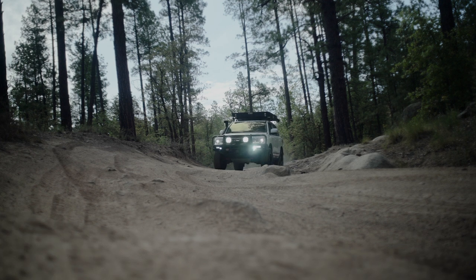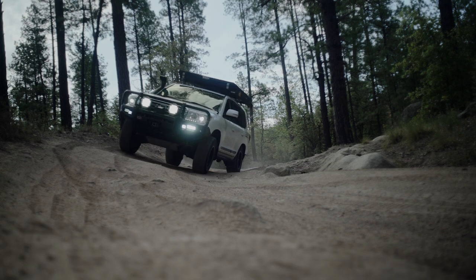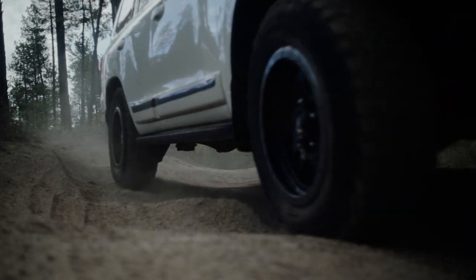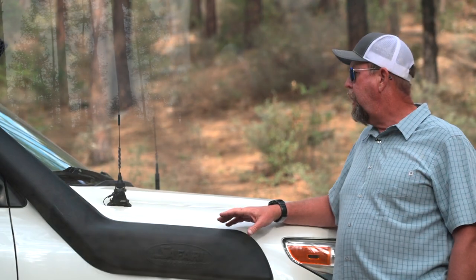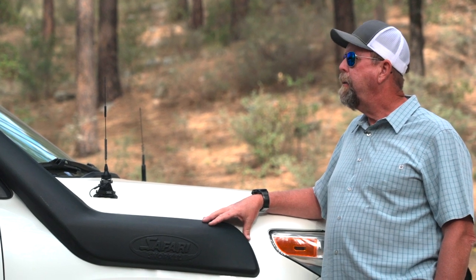You've got some communications going as well — what are you running for comms? We've got an ICOM radio inside for two-meter, and this is a WeBoost system to create an elevated signal for us in remote areas.